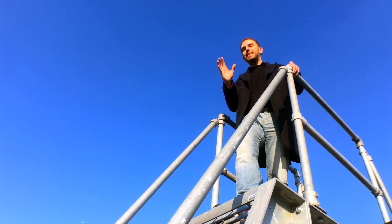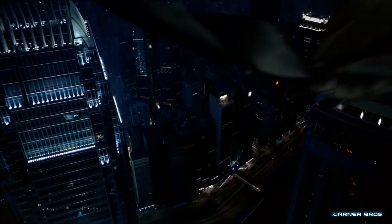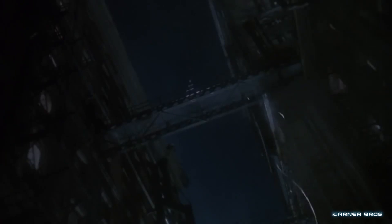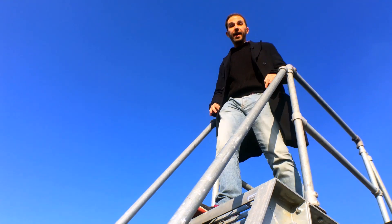Regular Batman has been attacked by the laws of nature on two fronts: gliding with his cape, and soaring to the tops of buildings using his grapple gun. Let's start with that cape.